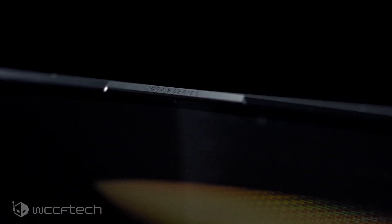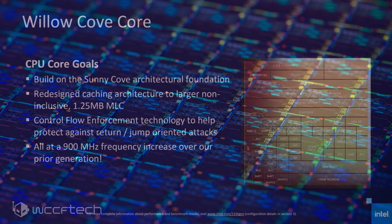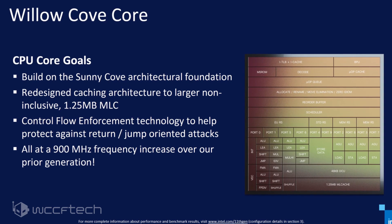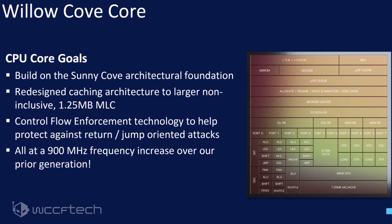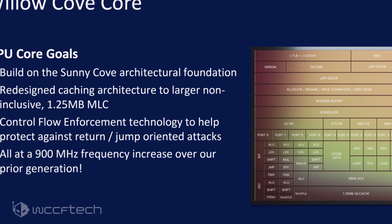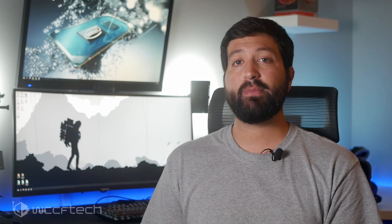The Intel Tiger Lake CPUs feature the company's latest Willow Cove cores. The Willow Cove architecture is based on the same foundations as the last generation Sunny Cove architecture — it can be seen as a refinement of Sunny Cove in all ways, but also features a redesigned cache hierarchy for faster performance throughput. The 10nm++ process node is being termed by Intel as the 10nm SuperFin transistor design, and Intel claims the SuperFin process delivers the same uplift as a proper node shrink. We'll link more on that above if you want to dive deeper.